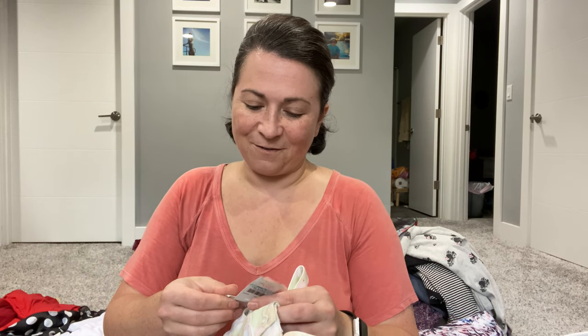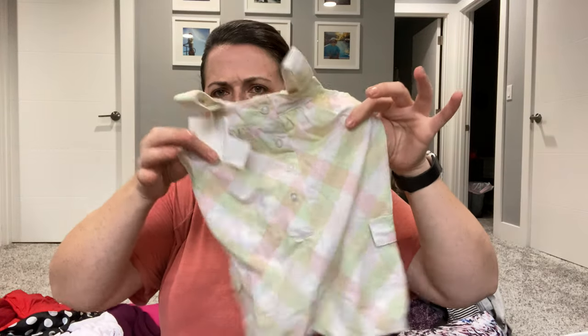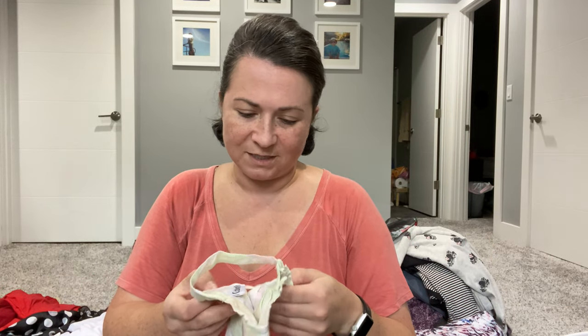Next I have this little Calvin Klein baby item — it's for six to nine months. I picked it up because it's new with tags. There's a clearance sticker on it, which I'll remove, and then I'm going to send it to thredUP.